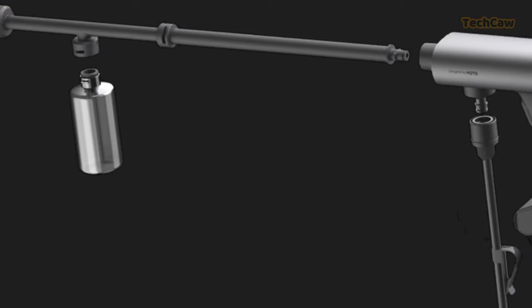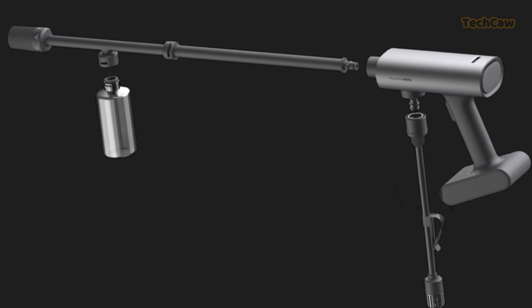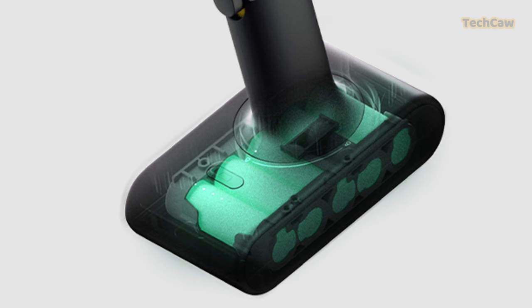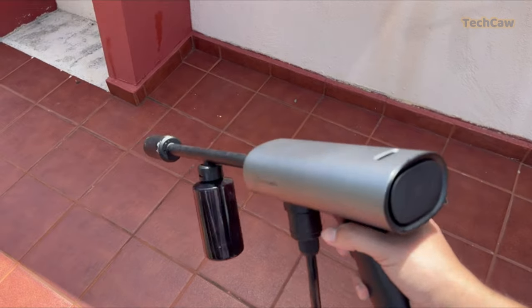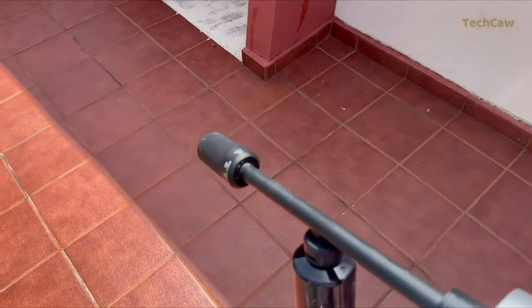Make outdoor cleaning a breeze with the HOTO 20V Cordless Power Washer Pro. This lightweight and convenient tool is perfect for outdoor and field use. With its 2.5Ah battery pack, you can enjoy up to 45 minutes of cleaning. The 5-in-1 multifunction nozzle allows you to switch between different cleaning modes, and the self-suction design ensures efficient water usage.